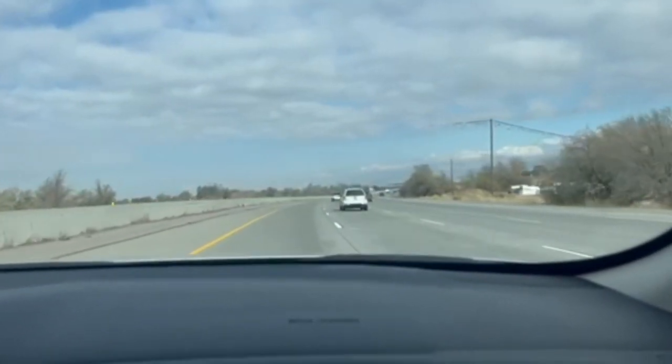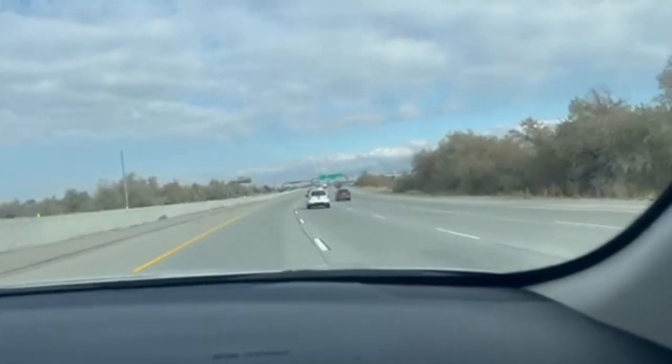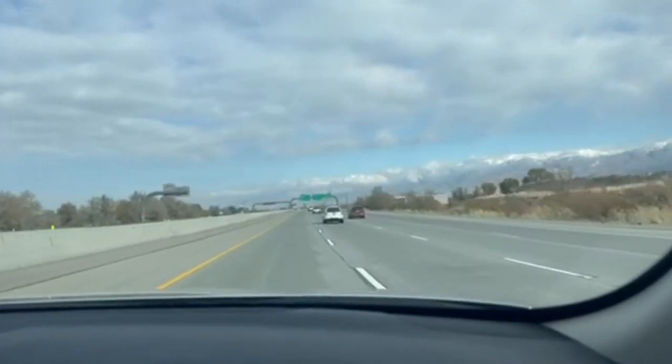Hi folks, it's Ben here with Pierre Paul Driving School. We're doing a highway lesson here with one of our students that's driving, and I just want to share that with you here so you guys can get some pointers from Pierre Paul Driving School.